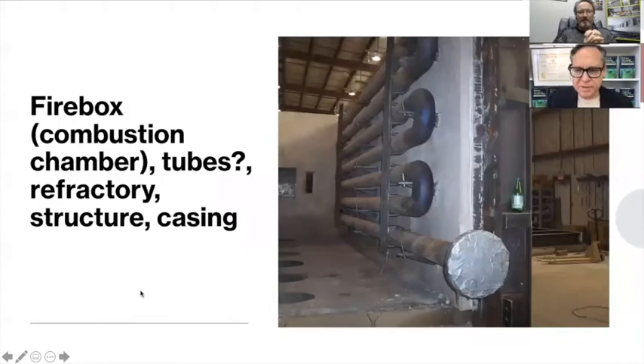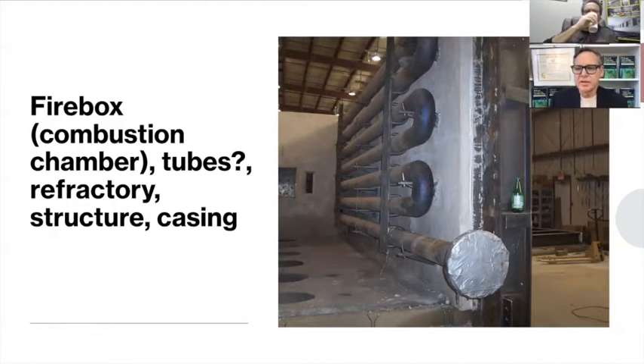Carbon steel starts to change properties around 850 degrees — it'll start to change color, the carbon will disassociate, it'll lose strength and start to warp. Eventually you'll melt it, burn through. If you burn through a casing, that's ugly, but if you impact the structure, you can collapse it. Carbon steel and refractory don't stretch the same — they don't have the same coefficient of expansion or contraction. So when you start to break down the refractory, it kind of gets into a death spiral.